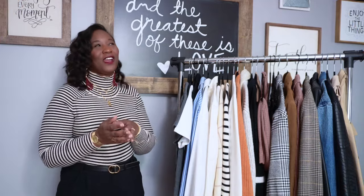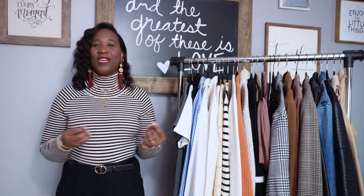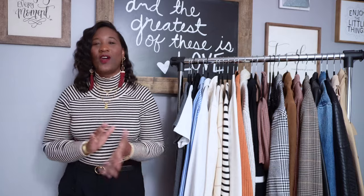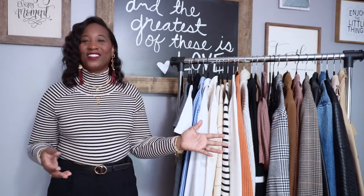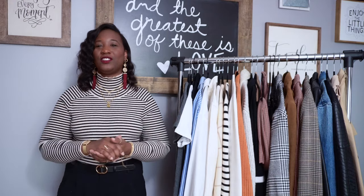Hey guys, it's Kyosha and welcome back to another Vlogtober video. I hope you guys are enjoying these videos so far — it's really fun making them. I am doing my fall essentials video, which was requested. If you like these videos, please give them a thumbs up, subscribe, and turn on that notification bell so you don't miss any more videos.